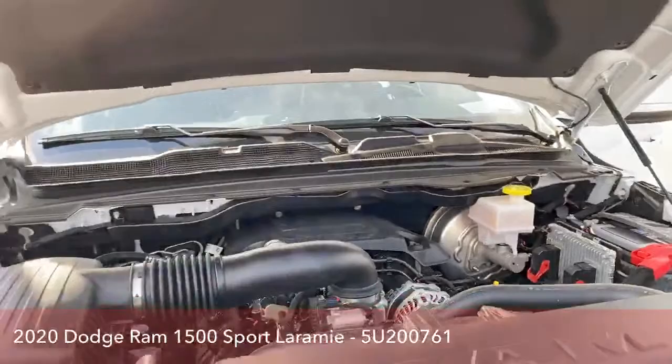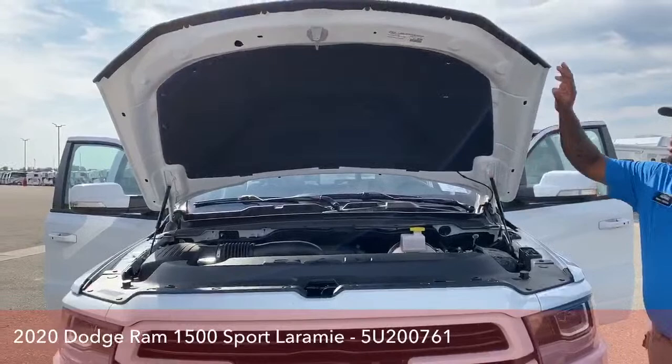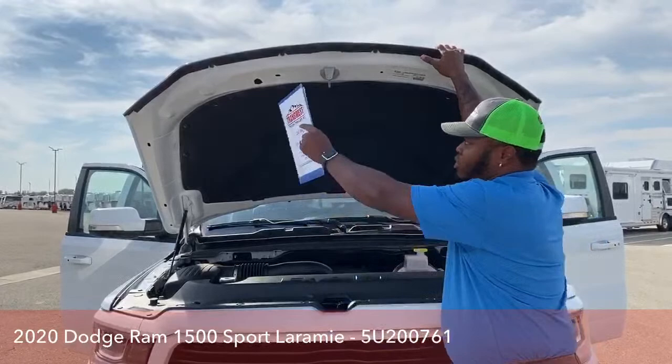As I close the hood, the hood is held up by hydraulics — so you don't have to use a metal pin to prop it up. Super easy to work on.